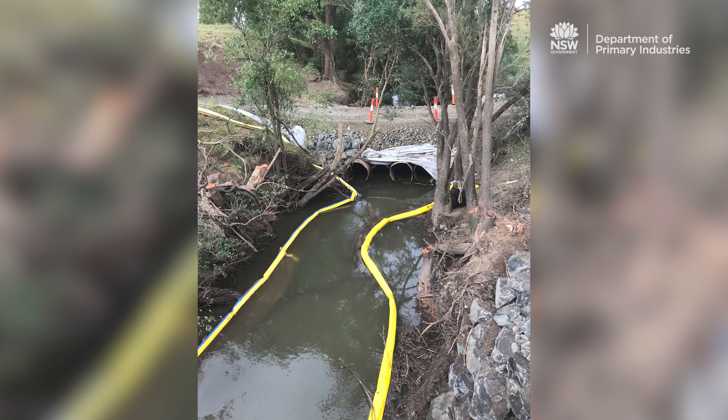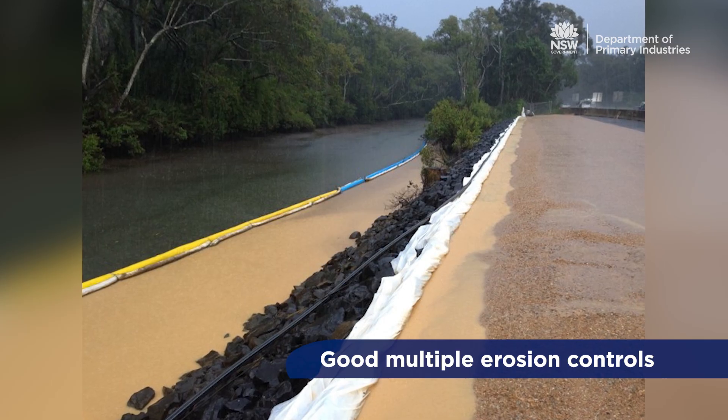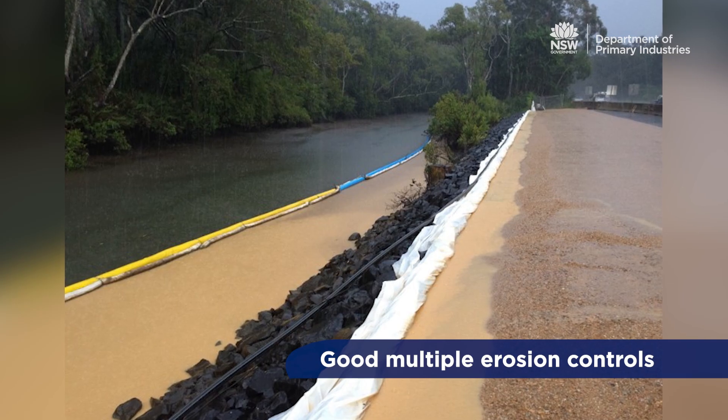It's important to note that in-stream silt curtains are a last line of defence and efforts should be made to capture sediment before it enters the waterway. Where silt curtains are required, they should be installed as closely as possible to the sediment generating area and parallel to the bank to prevent impacts on fish migration.